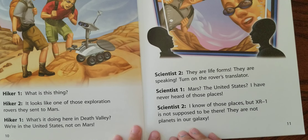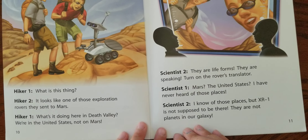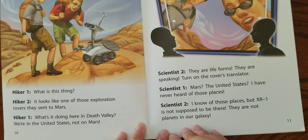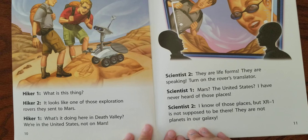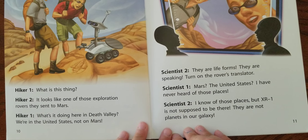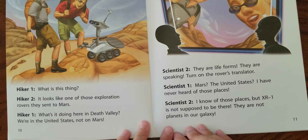They are life forms. They are speaking. Turn on the rover's translation. Translator. Mars? The United States? I have never heard of those places. I know of those places. But XR-1 is not supposed to be here. They are not planets in our exact galaxy.